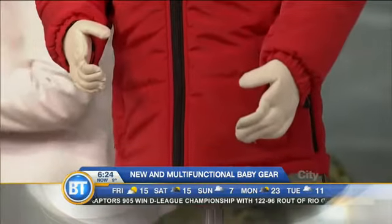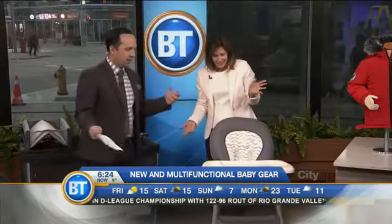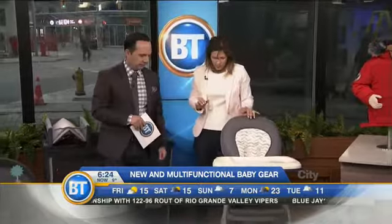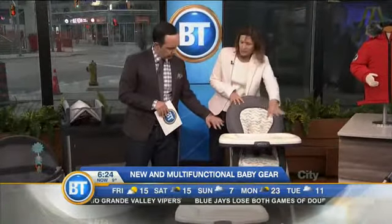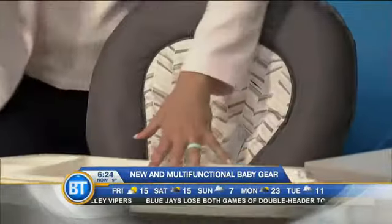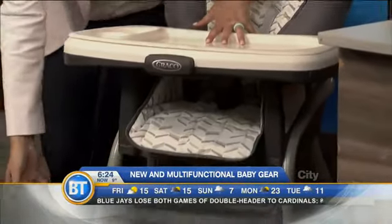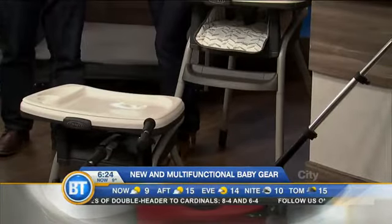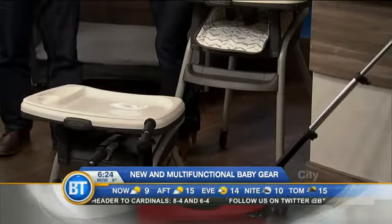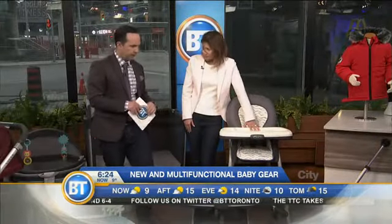Nobody has space, so now innovation is all about multifunctional items. This is from Graco, from Babies R Us. This is a high chair — everybody needs a high chair — but this will actually change into a toddler seat, and it's also great for on the road. If you're going to grandparents' or a friend's house, you can take this with you very easily.